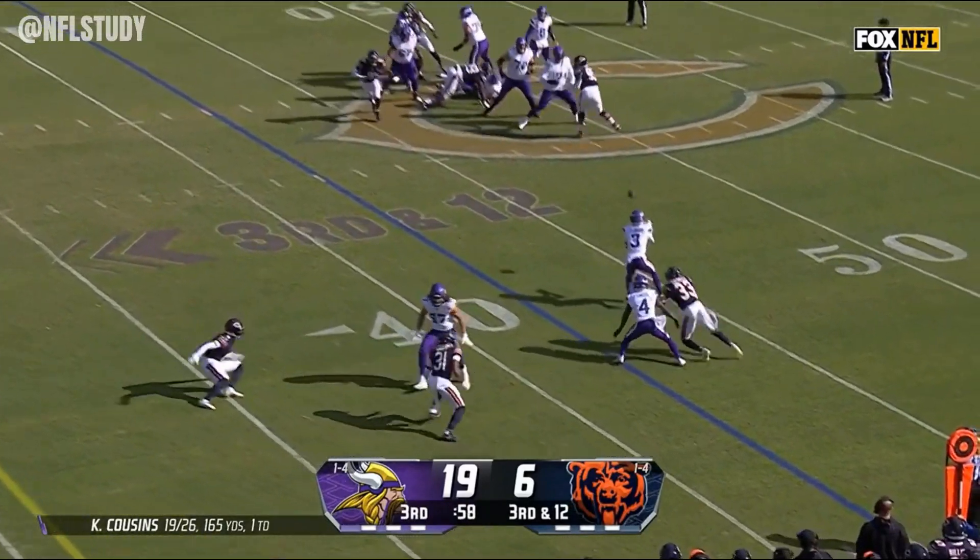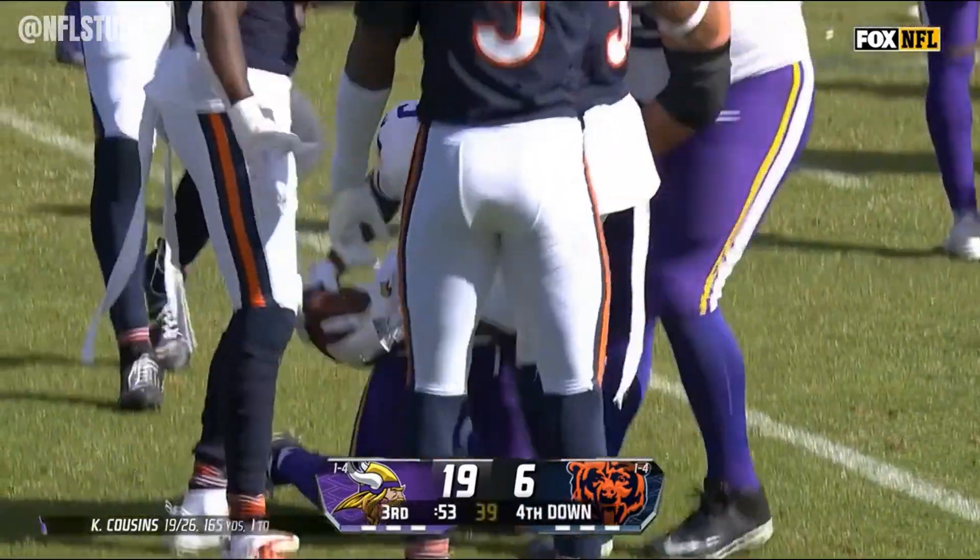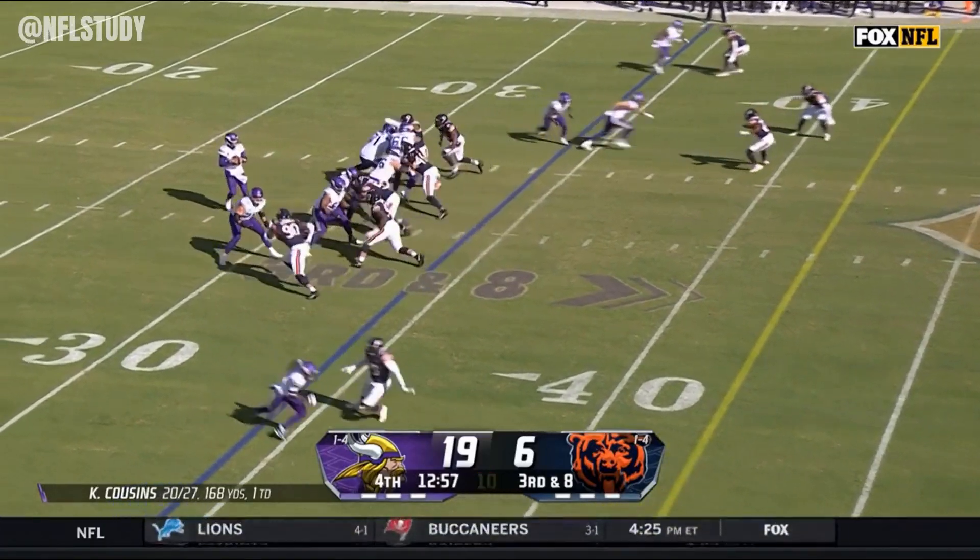Cousins with pressure coming, gets it to Addison. Addison makes it a much more manageable field goal try, inside the 40-yard line.